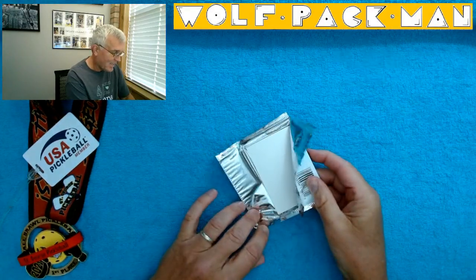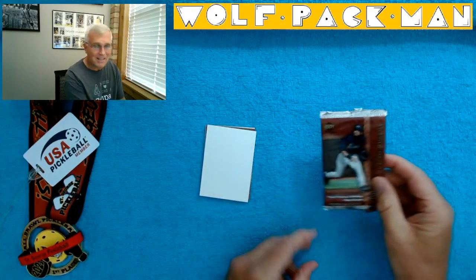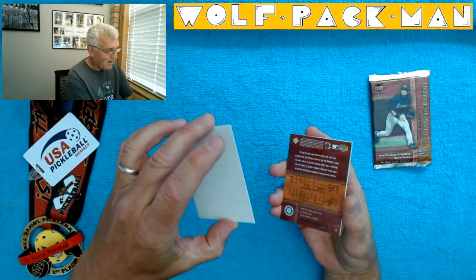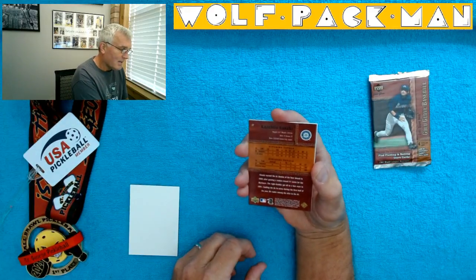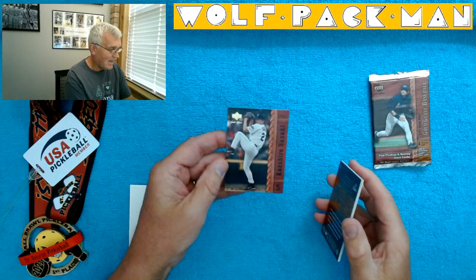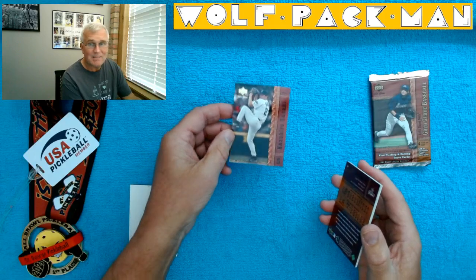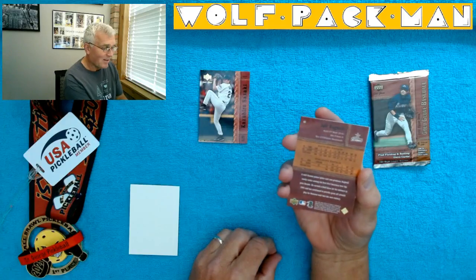This first card is a bit lacking — I've got to admit, that's one of the least cool cards I've ever pulled out of a pack. Not sure why they put that in a pack, but the first card is Kazuhiro Sasaki. Those are nice cards — check that out. So I've got Sasaki as my first card of four.